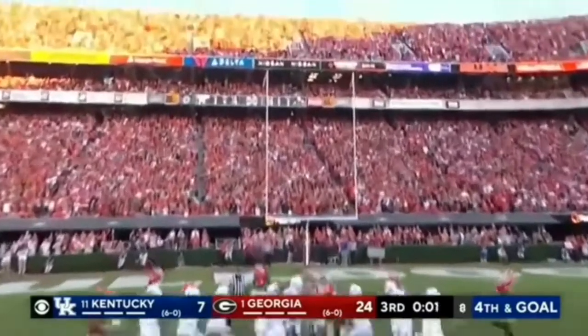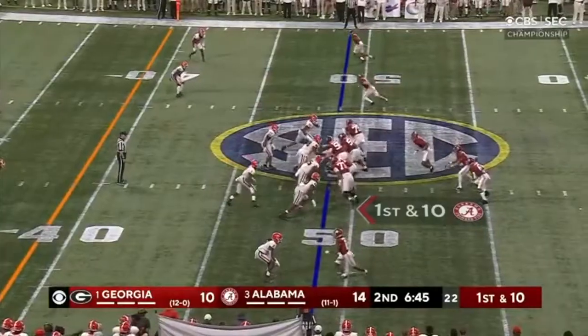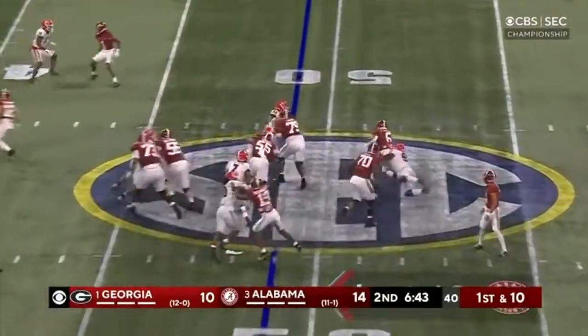Here he breaks through the blocking. Anytime I get a special teams play, I'm going to show it. That was a field goal block for Wyatt.